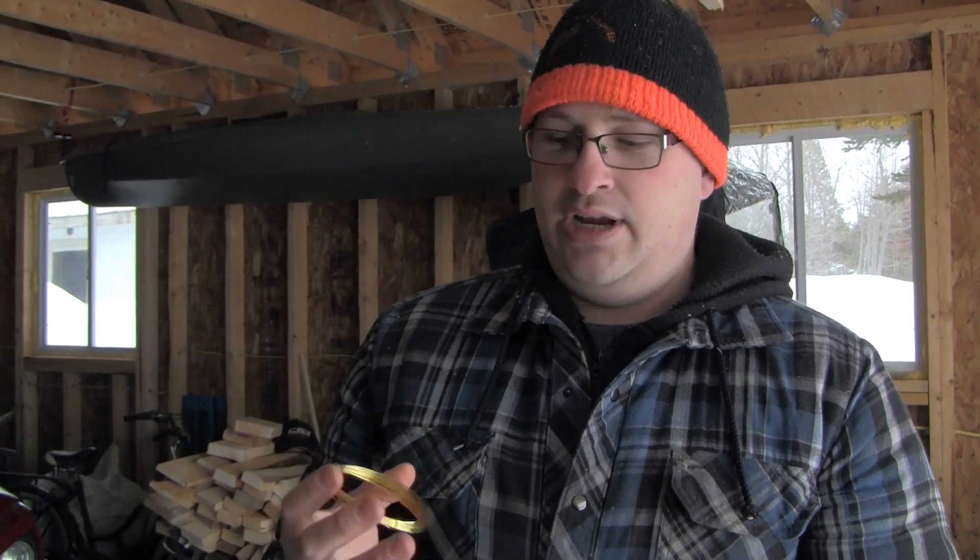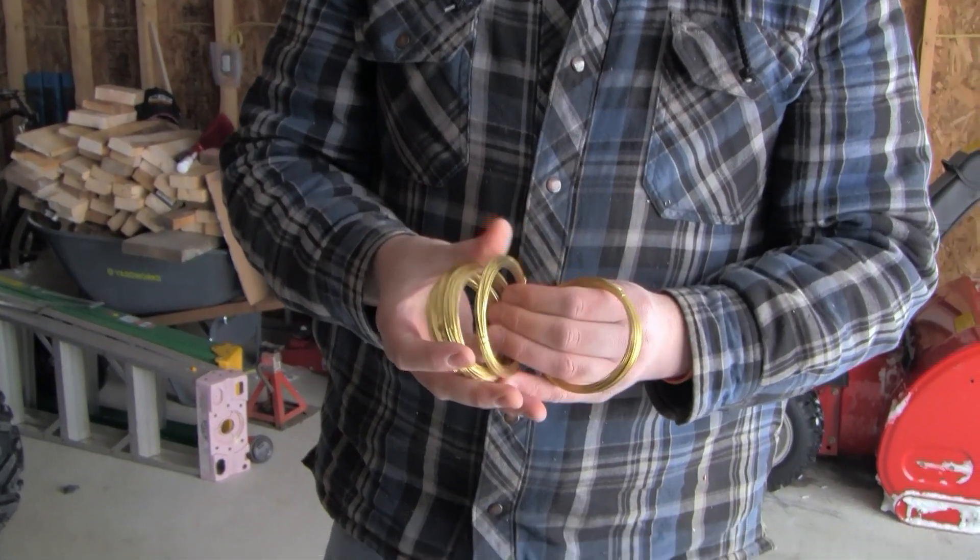Blue Ridge Outfitters also sells this wire — that's where I got my first batch and I've had no complaints. You're still going to get one or two breakages, but you're not going to get 10 to 15 breaking at a time.